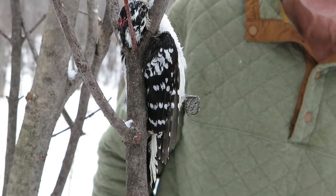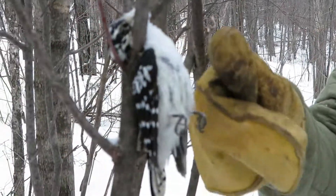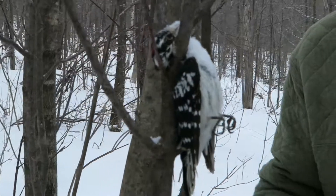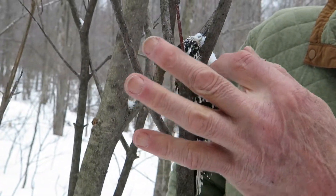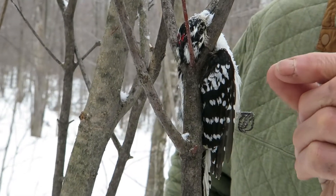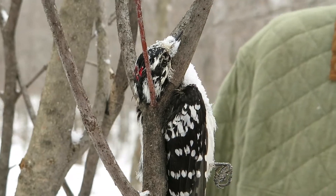It's a downy woodpecker, a male, as you can see from the red on the head, but it looks like it's hung right in a fork here by its head. It's very easy for a bird to hang like that because the neck is very, very thin — almost pencil thin — but the head is quite big, so it got stuck there.